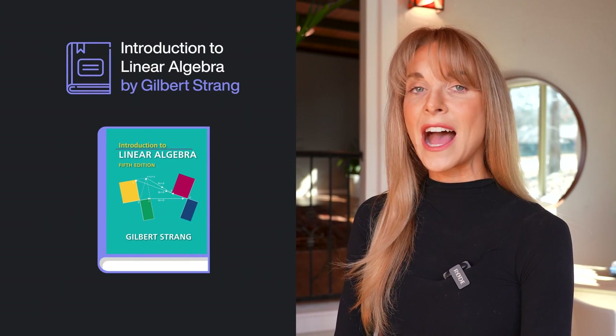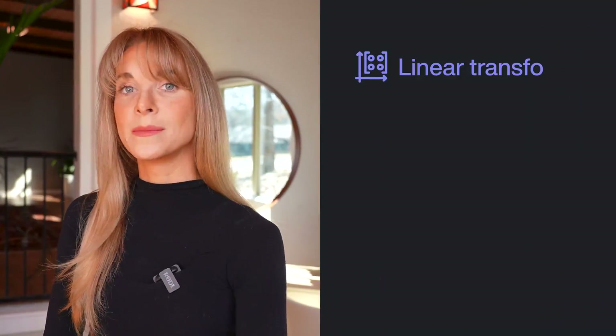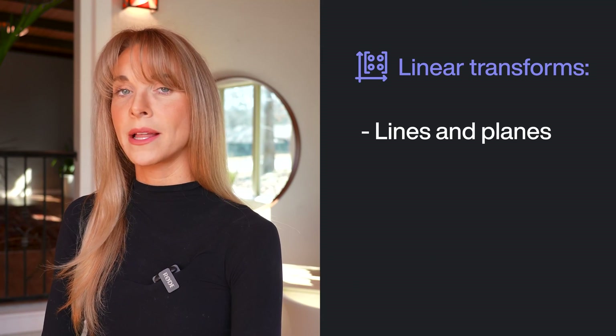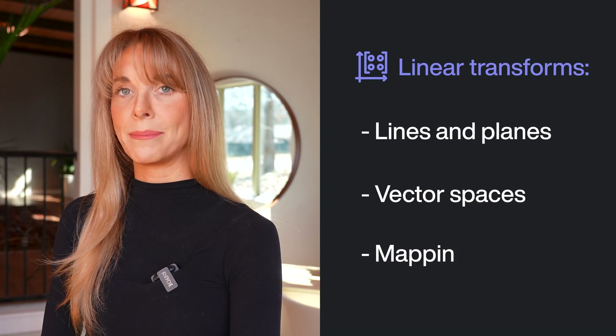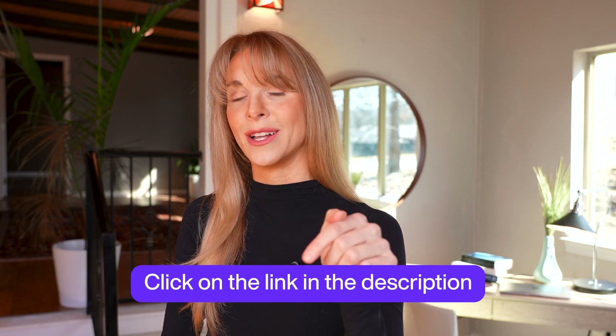Introduction to Linear Algebra by Gilbert Strang. Linear algebra is a branch of mathematics that is necessary for a thorough understanding of machine learning. Linear transforms necessitate the study of lines and planes, vector spaces, and mapping. If you want to learn linear algebra, you should look into this book as well as the excellent additional resources it offers. Take a look at it on the card that appears on your screen or in the description box below.